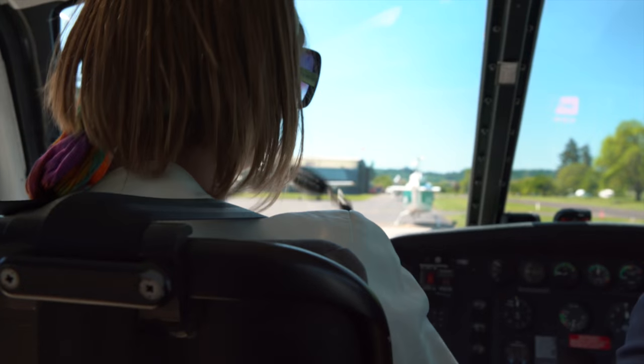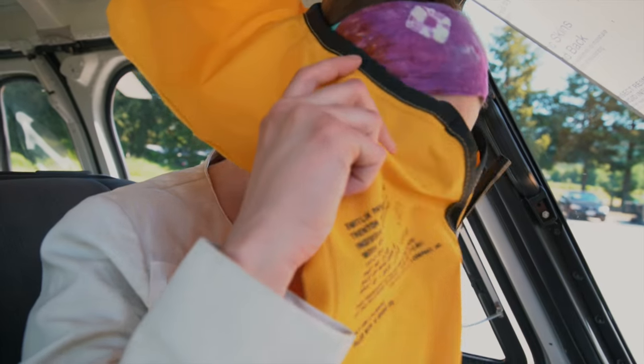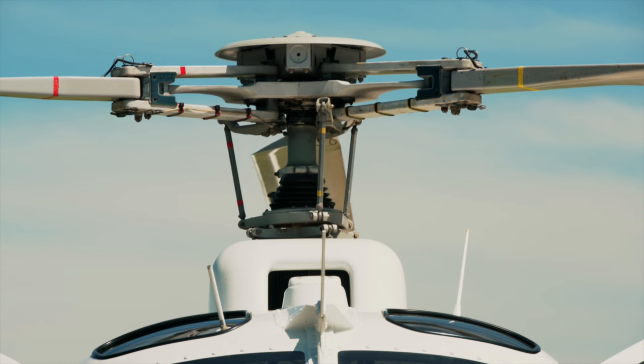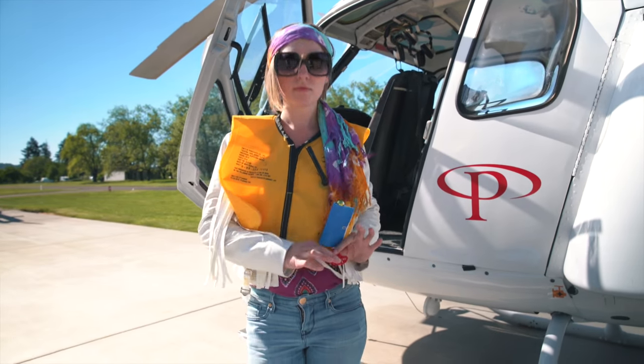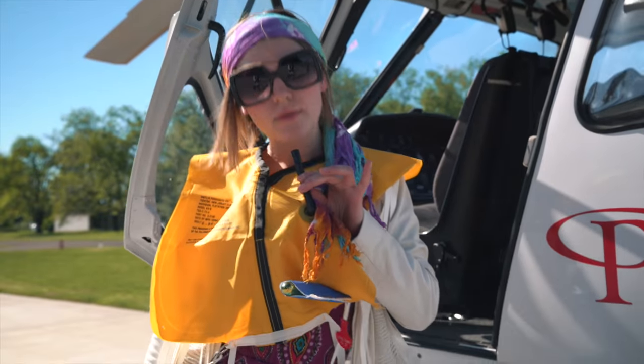In the event of a water landing, first remove your headset and seat belt. Put on your life vest, but do not inflate until you are clear of the aircraft. Do not exit the helicopter until the rotor blades have stopped turning or you have been instructed to do so by the pilot. Once clear of the helicopter, you may pull on the gas release knob, or if necessary, inflate manually.